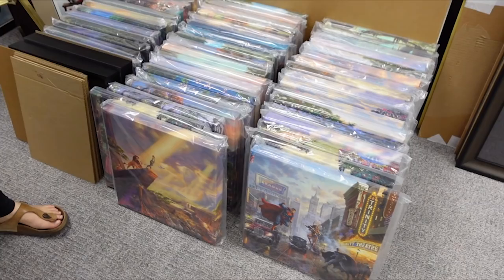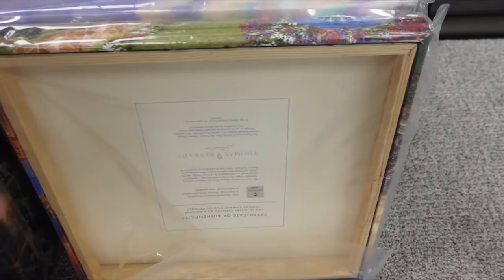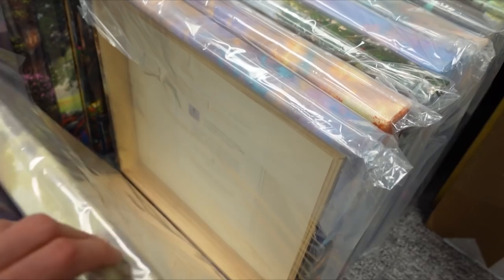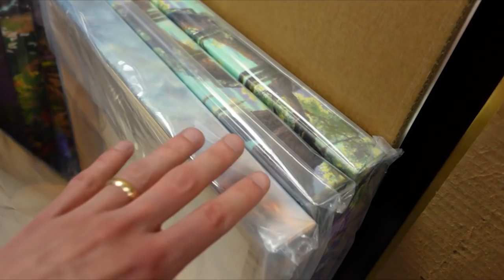So we're here at the frame shop and we're getting these all fixed up, which is awesome. Check this out — these are the Thomas Kinkade canvases that Jose and I love so much. We even do superheroes. There's so many different Disney ones here, ones that Jose would love to get. I'm sure some of which we already have. Oh, I like that one. That's the one we have, right? Yes. Bambi.